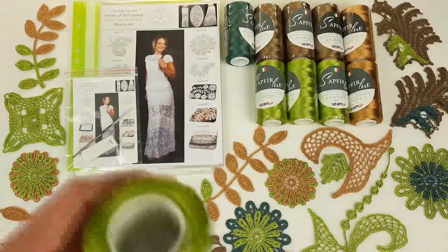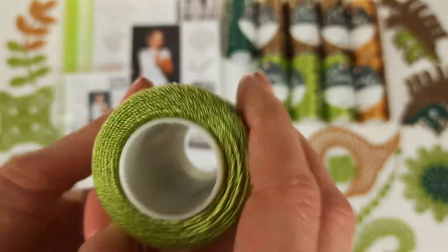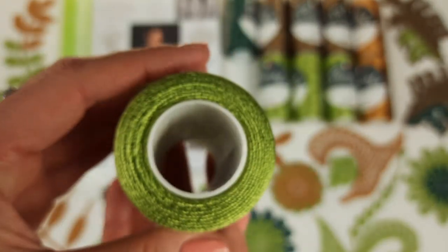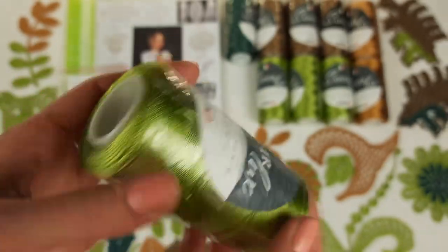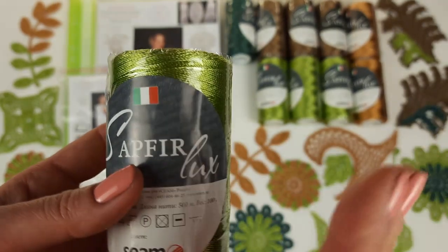One of the main colors for our project is olive green, number 613. This olive green is very beautiful, as you can see, and it will be one of the main colors. We have four cones of this — 400 grams. Next, I want to show you the second main color: beautiful brown, number 2843.